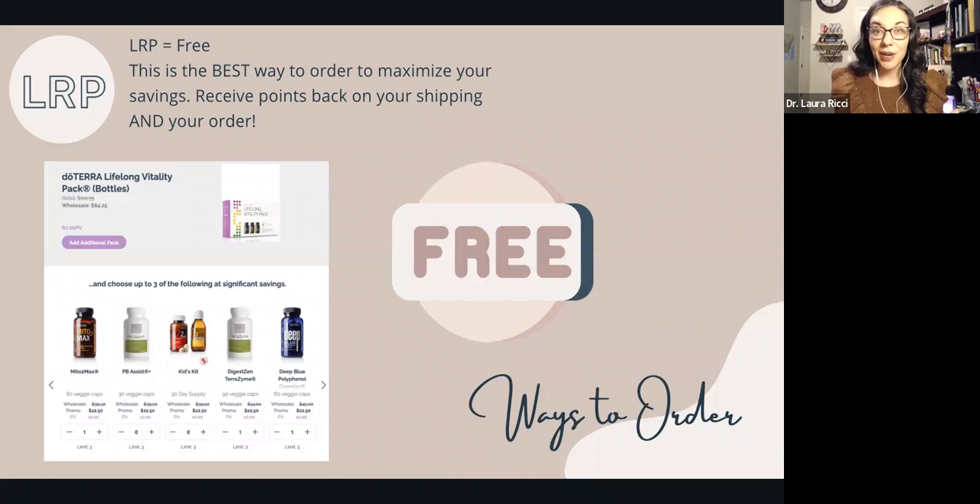LRP is the best way to order because you get 100% of your shipping back in points, 10 to 30% of your order back in points, and freebies like the Japanese peppermint. We love the supplements — for example, the lifelong vitality pack. When you purchase that as a loyalty order, you get extra discounts on top of discounts with other supplements like Deep Blue Polyphenol Complex, which is amazing for healthy inflammatory response in the body, and Terrazyme, an amazing digestive enzyme for gas, bloating, and occasional tummy upset. If you're looking for probiotics, this is a way to bundle and save.